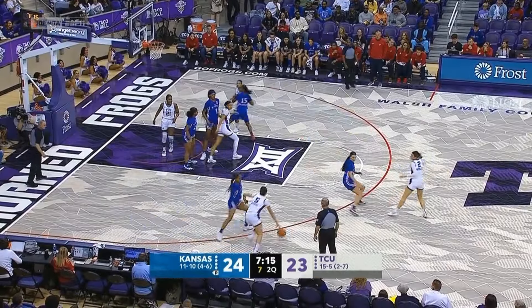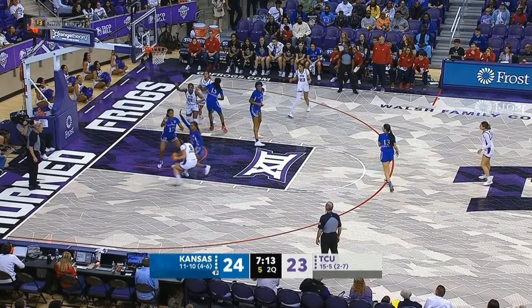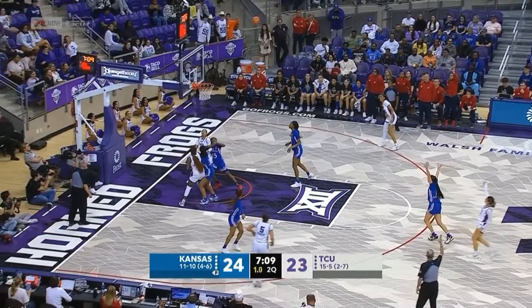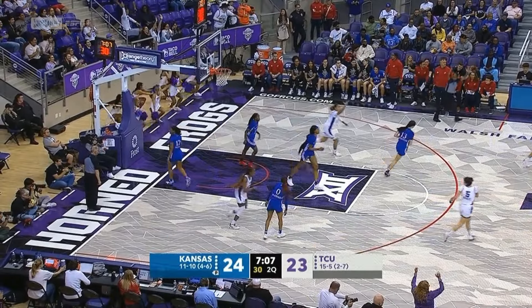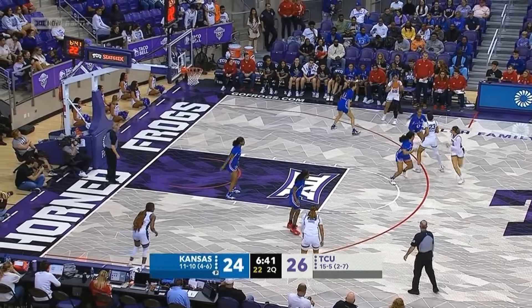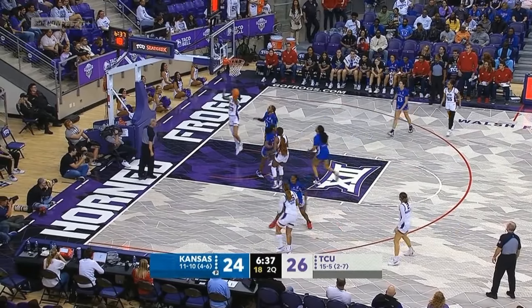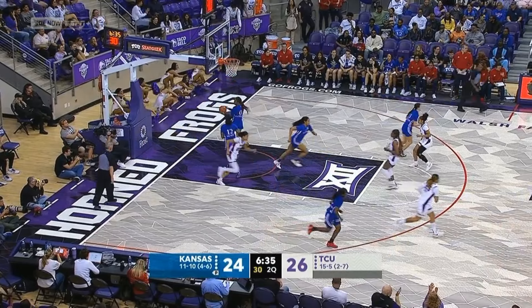Drive has to kick it out. Seven on the shot clock. TCU is gonna have to fire this one up from long range, and it goes. What they do so well, especially at home. And that's what the Frogs are gonna have to do if they want to win this game. Nice drive inside using the left hand.